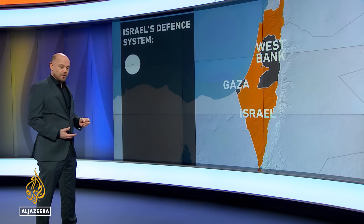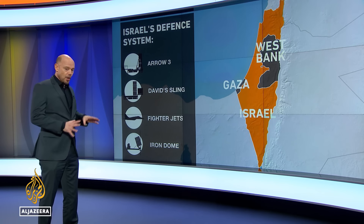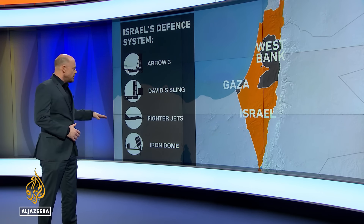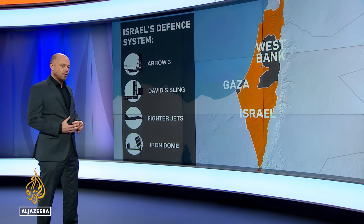That gave Israel plenty of warning. Israel used this equipment to shoot down most of these. At the lowest level, there is Iron Dome and fighter jets, which are going to take out the drones and some of the more basic cruise missiles.